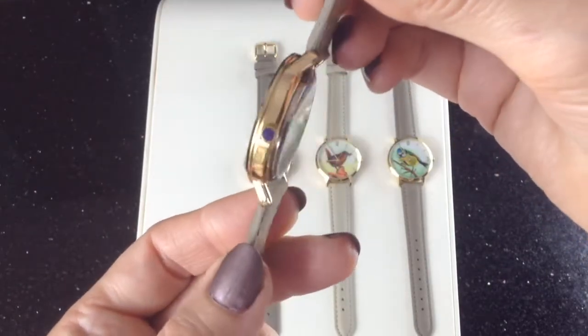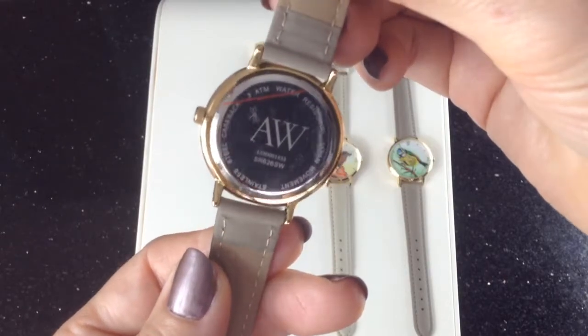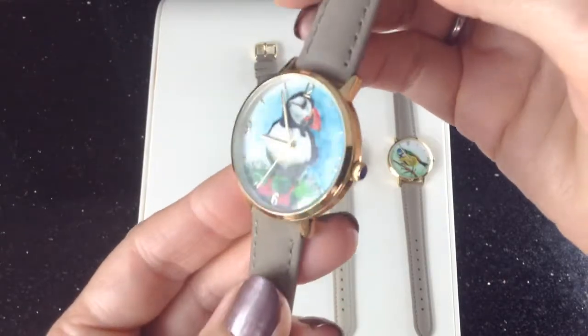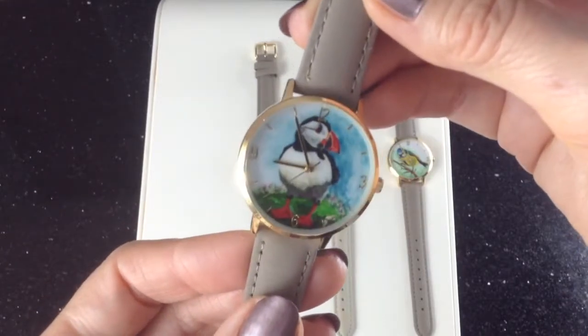I'll just turn it round for you to see the edge of the watch and the back — and there's our logo. Each one of these watches comes with a numbered guarantee card, as they're a limited edition and we've only produced a small number.